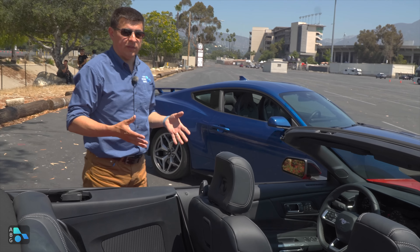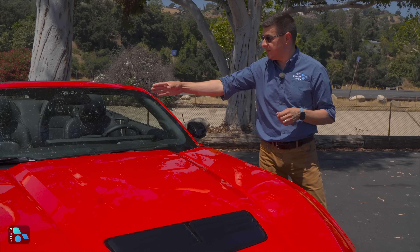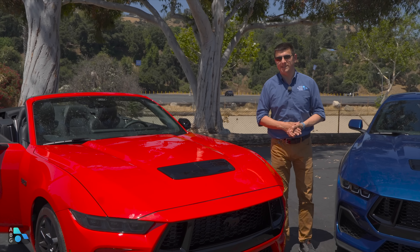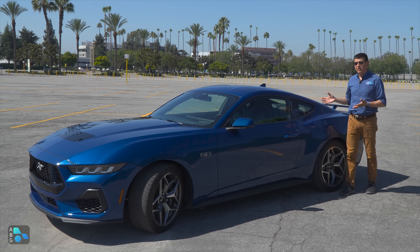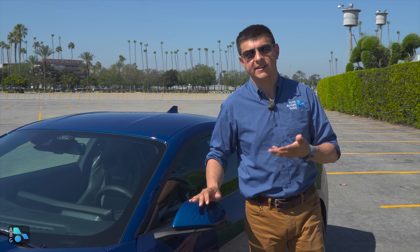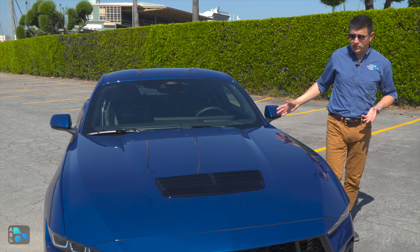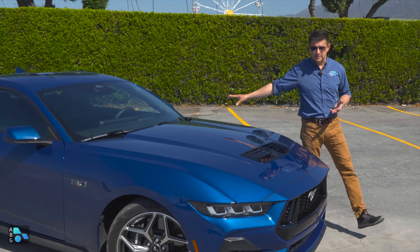The convertible is about five grand more than a comparably equipped GT coupe. In the GT lineup, you can only get the convertible in premium trim, so the interior will be a little different — the base GT has the two separate screen setup rather than the single-pane view. The convertible Mustang is probably the most iconic version, and I've always been surprised not a lot of competition offers a ragtop. The base price for the Mustang GT is essentially $44,090 including destination. You're getting the six-speed manual, the five-liter V8, and the upgraded interior with big dual-screen systems.